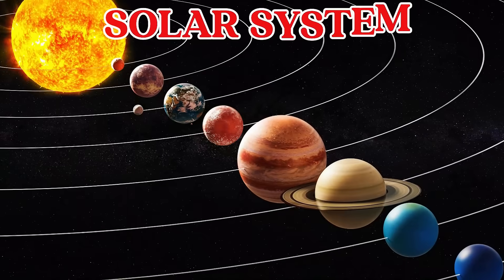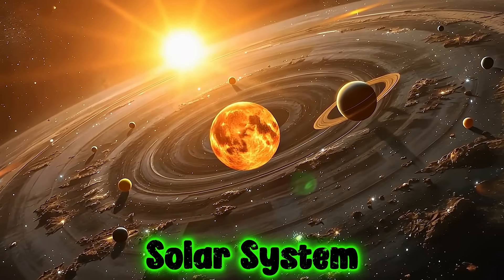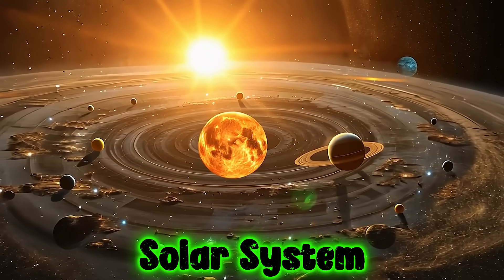This is the Solar System. The Solar System is our space neighborhood with the Sun, eight planets, and more.